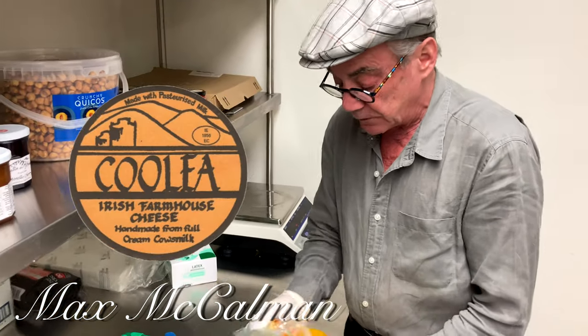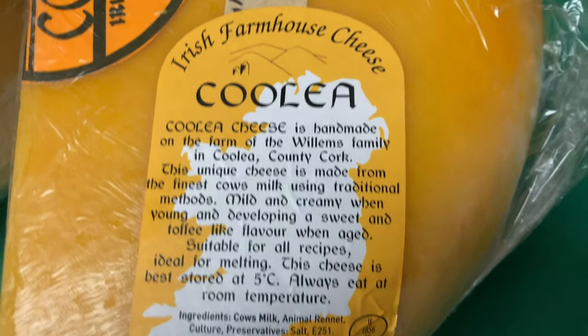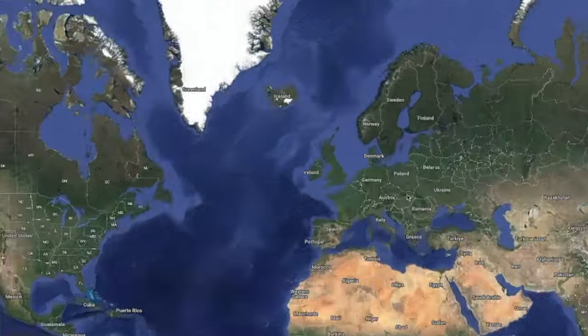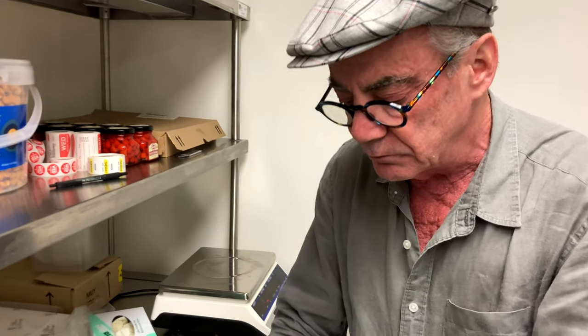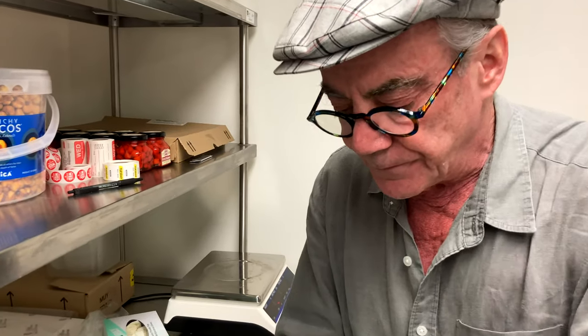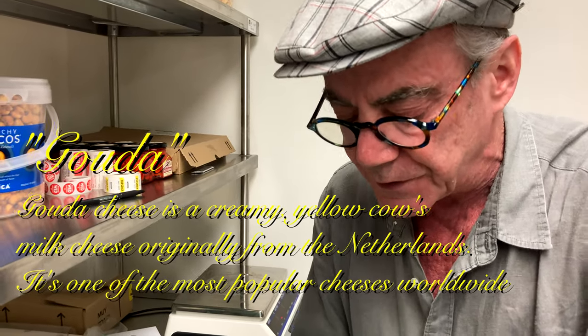This is a cheese I've loved for many years. It's made by some Dutch expats living in County Cork in Southwest Ireland — Cowsville. I believe it's almost all Holstein Friesian cows at this farm. It's a Gouda type, and being Dutch expats, that's what they knew.